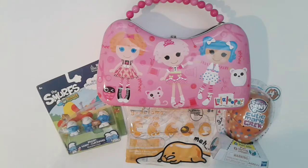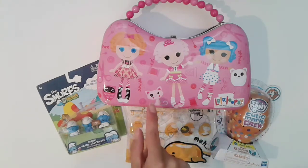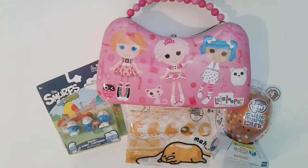Hi everybody, welcome back to Stacey's Toy Channel. So today I got a tin Little Lipsy purse that my friend gave me — it's Alana, thank you.